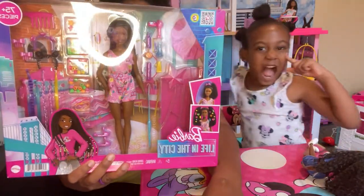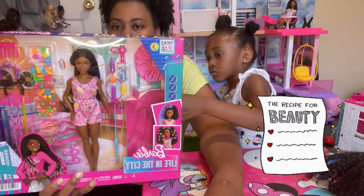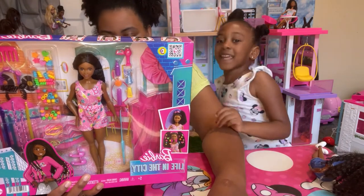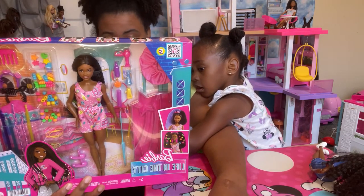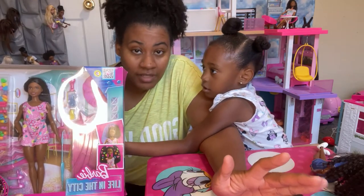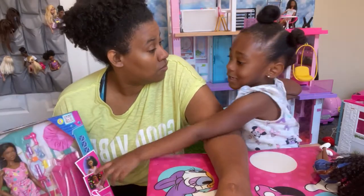This is a Brooklyn doll. And it comes with a lot of accessories. It comes with hair extensions, a bonnet, a blow dryer, beads, a comb, hairspray, a spray bottle. I just fell in love with the bonnet. It's just everything.